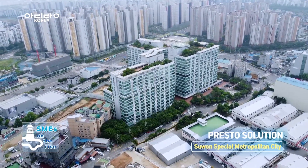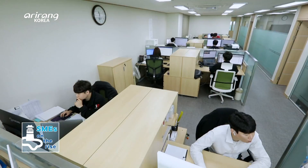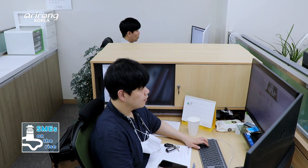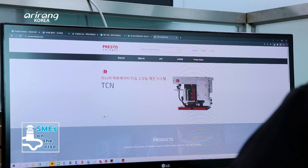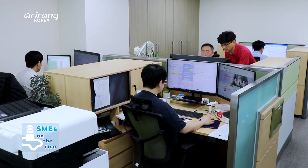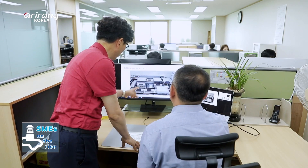Presto Solution is located in Yongtonggu District, Suwon. The company was established in 2010 and it specializes in motion control solutions. Since the founding of the business, it has offered diversified control solutions, including motion controllers for the semiconductor and display markets.